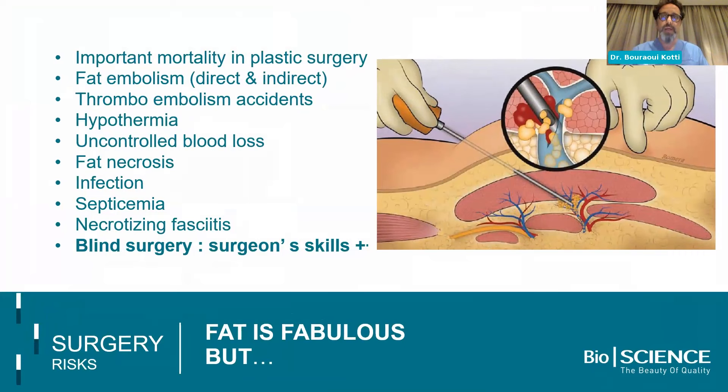Thanks to the huge work of the four or more societies — ISAPS and the American societies — on safety guidelines and how to inject fat, we now have less and less deaths. But this procedure still has important mortality with fat embolism, thromboembolism accidents, hypothermia, uncontrolled blood loss, fat necrosis, septicemia, and many other complications. And it is a blind surgery that sometimes requires more experience than hyaluronic acid injection.